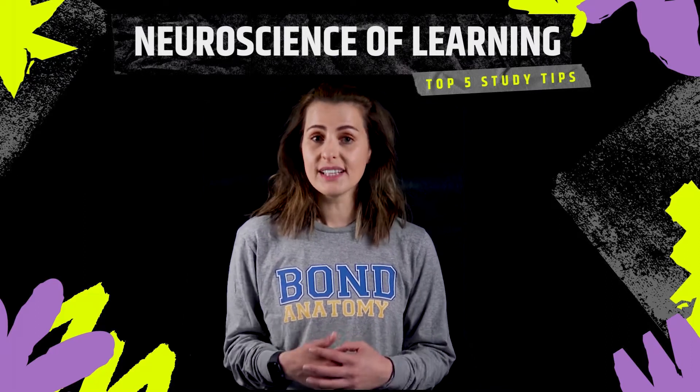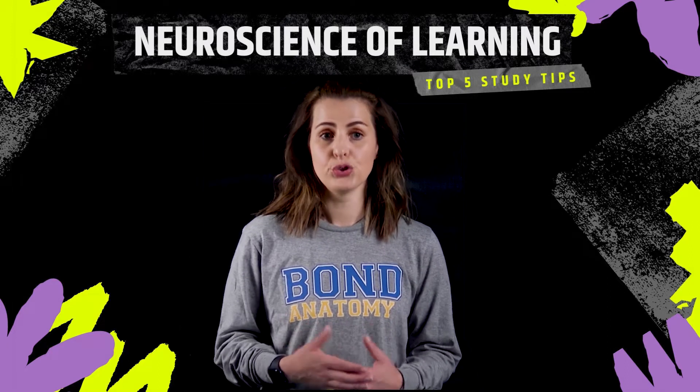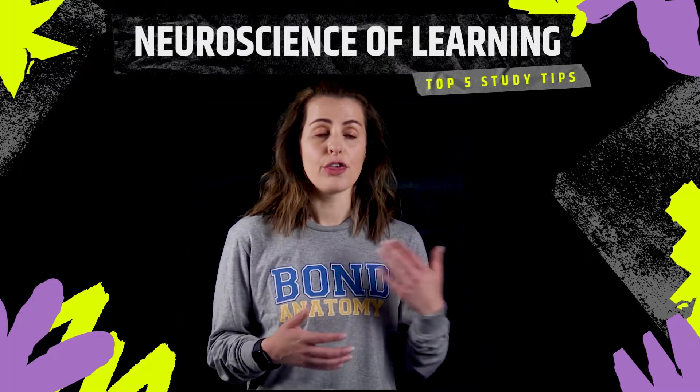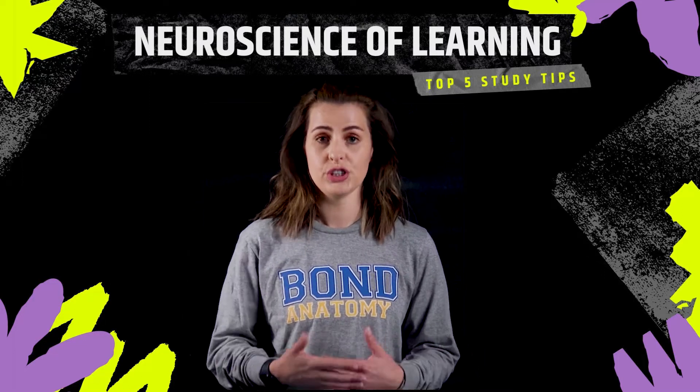On top of that in medical school content is cumulative. So what that means is it's not just good enough to memorize or remember the content for the exam, but you have to actually find ways to remember it in third year, in your clinical years and in your profession as future doctors.